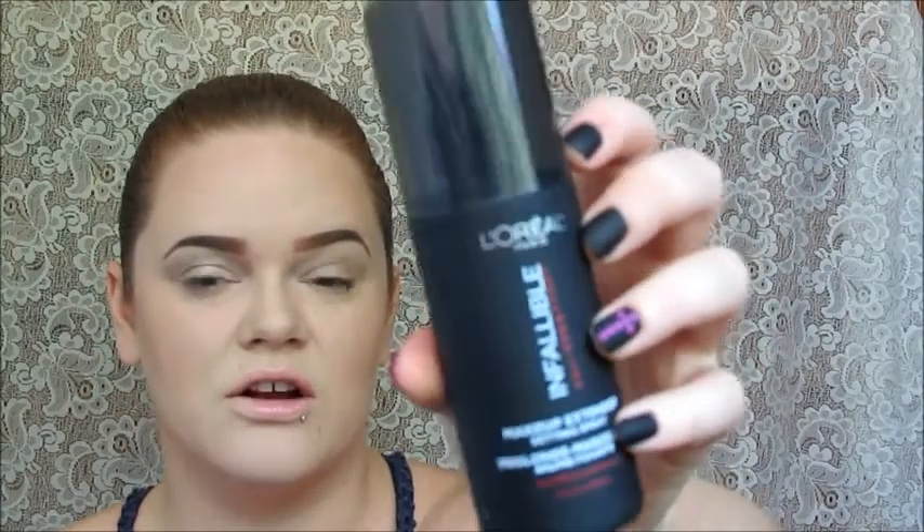Next is the L'Oreal Paris Infallible Pro Spray and Set — this is the whole reason why I wanted to get this box. It retails for $14 to $15 in most places, and the whole box was just five dollars. It's a makeup extender setting spray with a micro-fine texture that sets and fixes. I'm going to enjoy this.